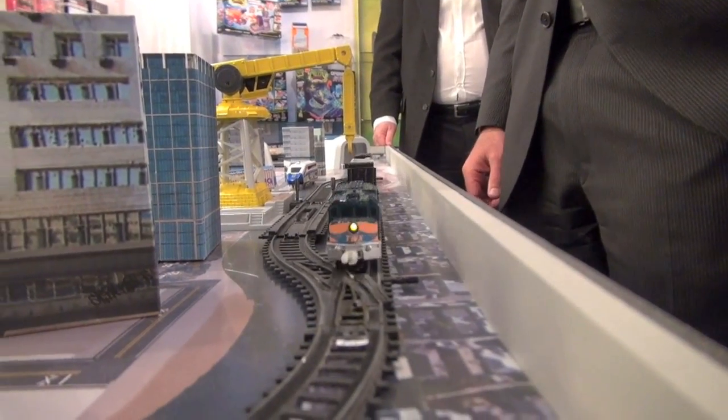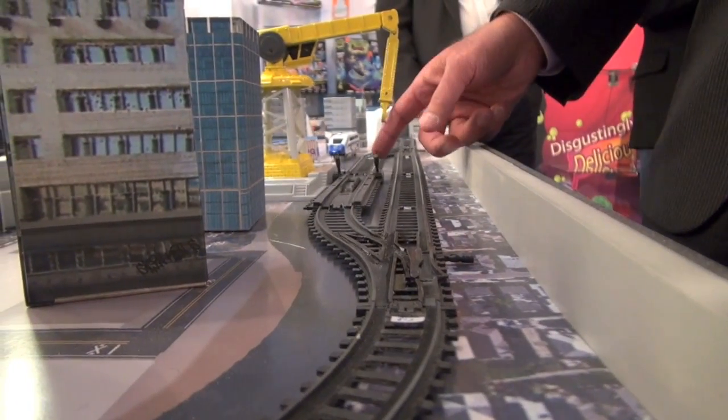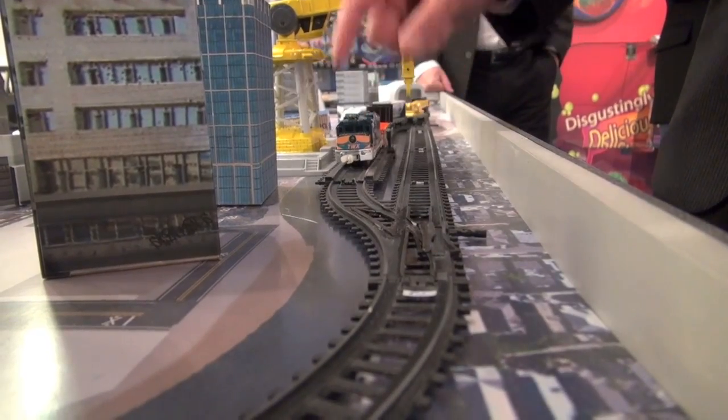Bring it on, bring it home. And then when it's next go around, I'll actually divert it into the depot where I can interact with the crane and turn it off.